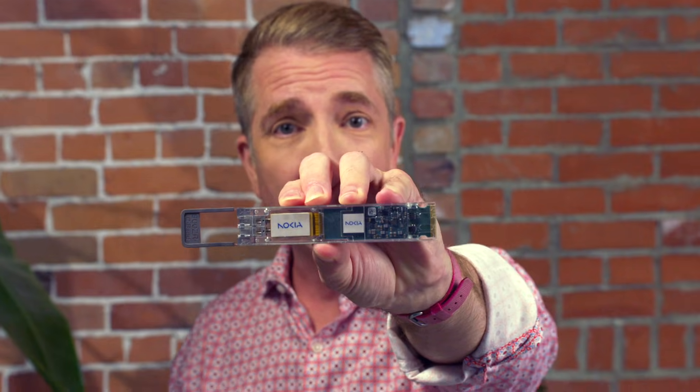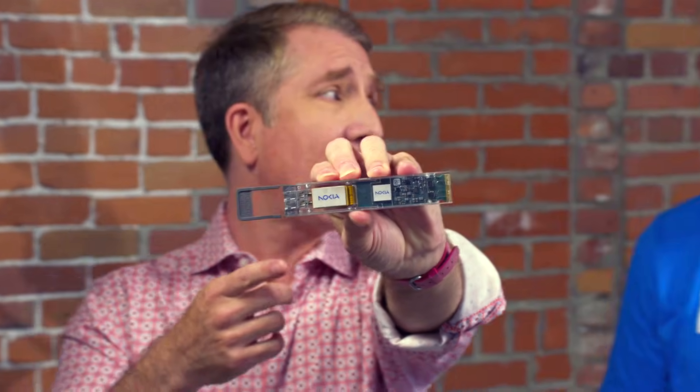Fatty joins us for a closer look. And Fatty, this is not a laptop. Definitely not. What is this? It's actually the industry's most advanced 800 gig intelligent coherent pluggable. This kind of unit is helping rewrite the rule book for building a data center.